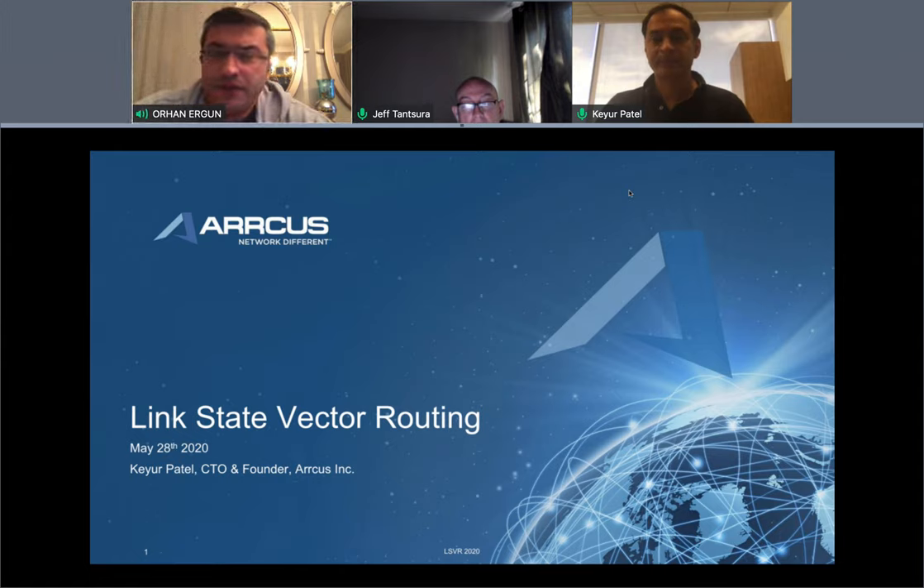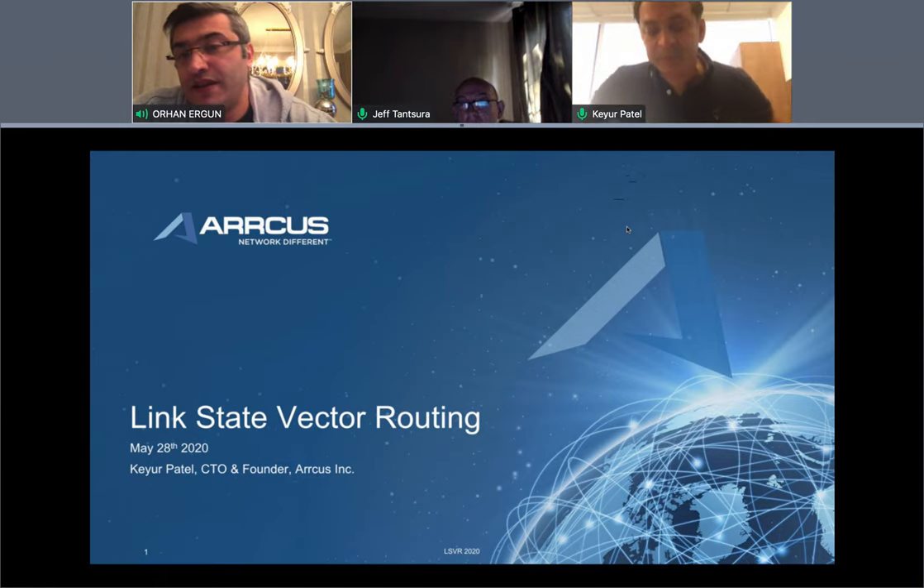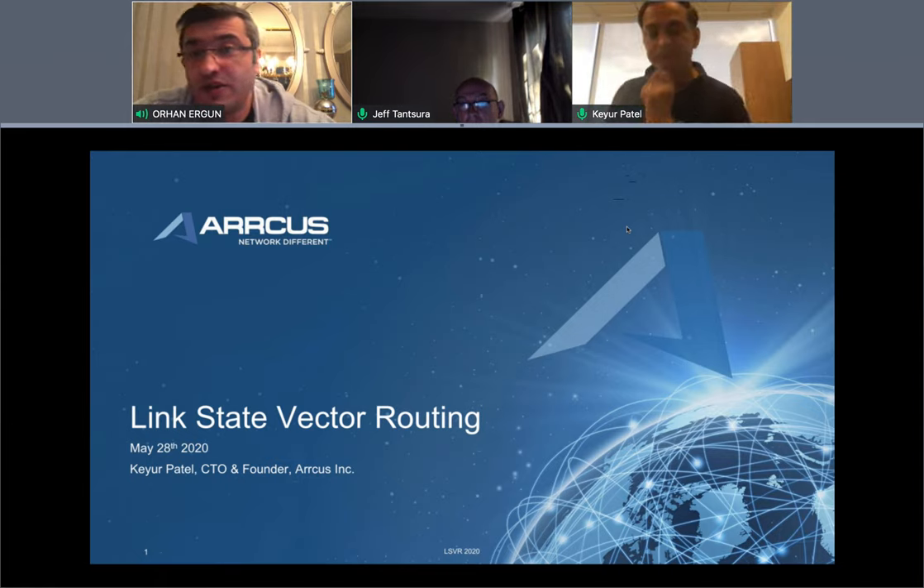Hello everyone, today we will discuss another unique topic: BGP plus SPF. If you think about BGP, you probably know it at some level, and you probably also know SPF. But this is not a link-state protocol discussion, nor a BGP discussion alone — we are bringing them together. There is a new IETF group called Link State Vector Routing, LSVR, and in this group the protocol BGP plus SPF replaces BGP's best-path selection algorithm with SPF.